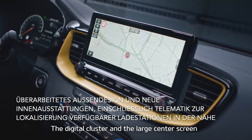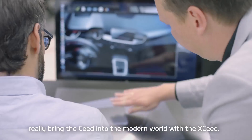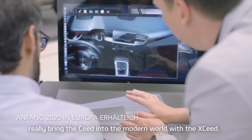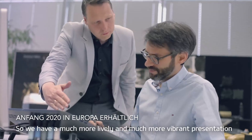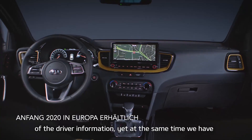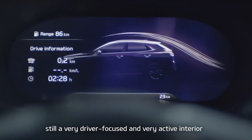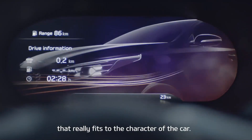The digital cluster and the large center screen really bring the SEED into the modern world with the XSEED. We have a much more lively and vibrant presentation of the driver information. Yet at the same time, we have a very driver-focused and very active interior that really fits the character of the car.